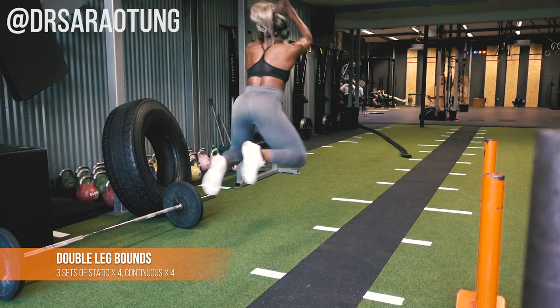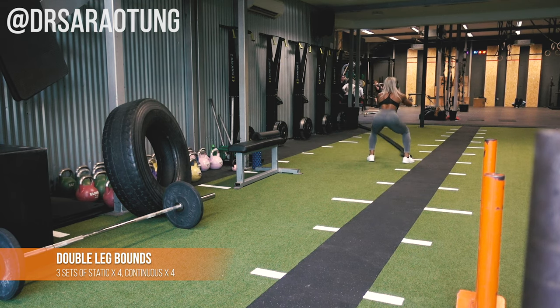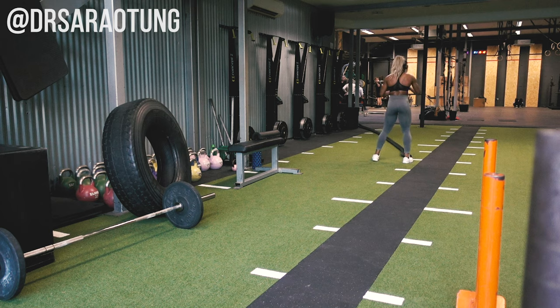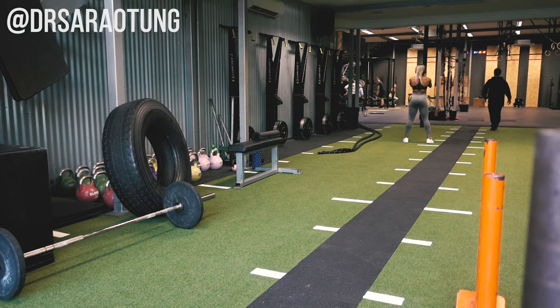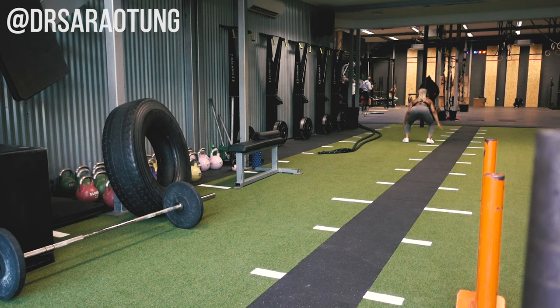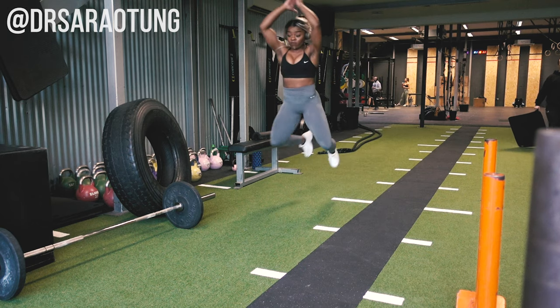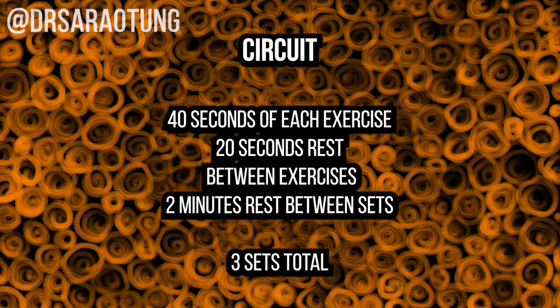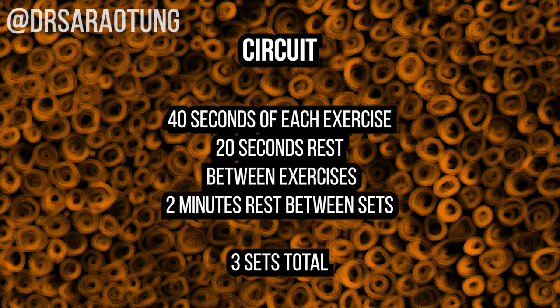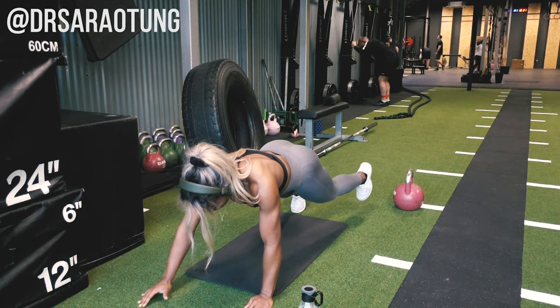For the bounds: do four static bounds with a bent knee, being explosive and jumping as far forward as you can — going for both height and length. Then four continuous bounds back the other way. If continuous is too hard, stick with static bounds. The continuous version adds reactive work. Do these after the Romanian deadlifts, then rest, before moving to the circuit.